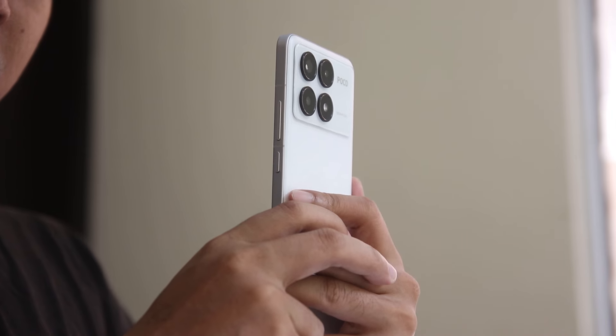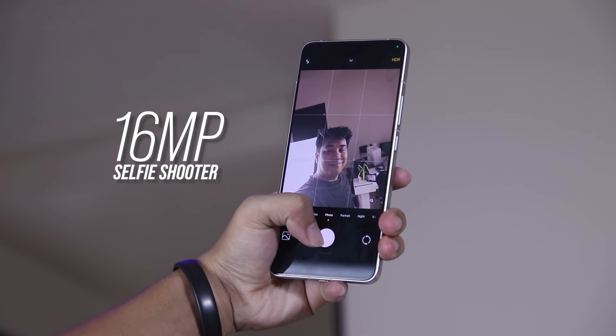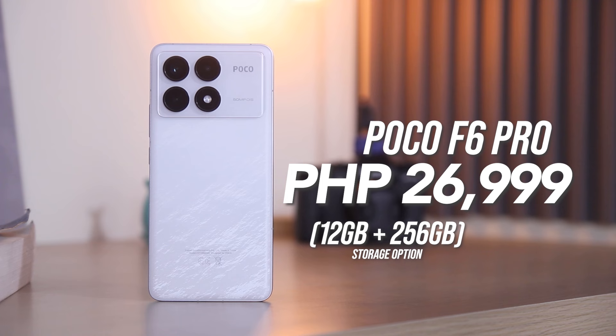It includes a rear camera system with a 50MP main, 8MP ultrawide, and 2MP macro lenses, and a 16MP front camera. It is powered by a 5,000mAh battery with 120W wired charging. This is priced at P26,999 for the 12GB plus 256GB model.